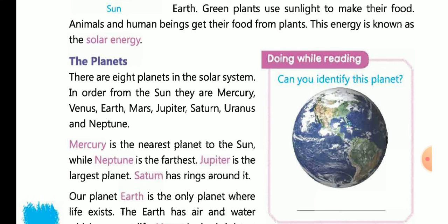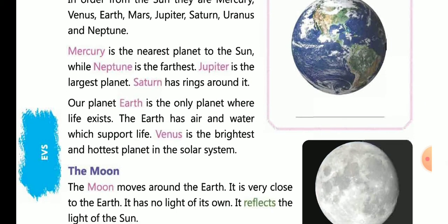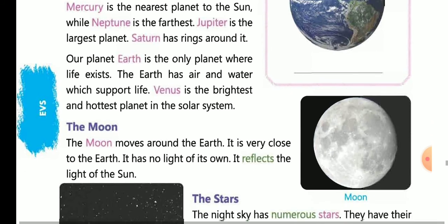Mercury is the nearest planet to the sun. Neptune is the farthest planet from the sun. Jupiter is the largest planet. Saturn has rings around it.